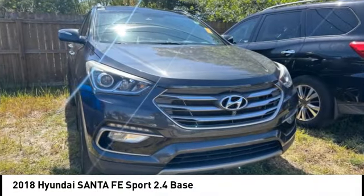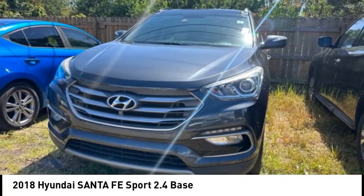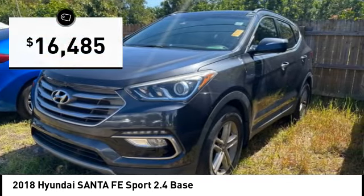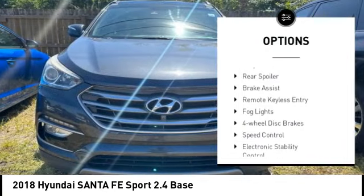Come test drive the 2018 Santa Fe — style, quality, performance, value. Need we say more? It is priced below $20,000, and this vehicle has less than 80,000 miles. Here are some of this vehicle's great options: tow hitch, alloy wheels,